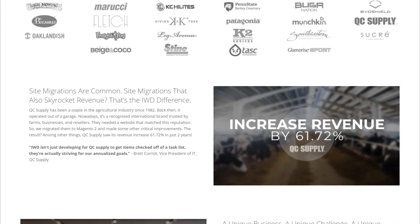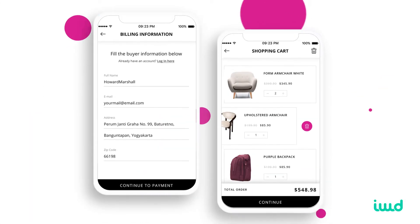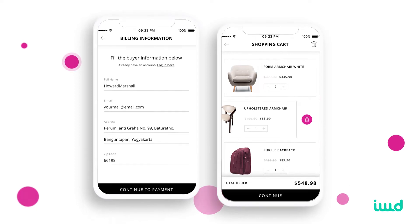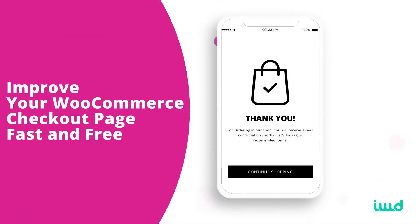Something we have come to know is that our clients can do way better than the default WooCommerce checkout. In this video, I'm fixing to talk about why we always customize our clients' checkout pages. And at the very end, I'll show you an easy way to immediately improve your own WooCommerce site's checkout page and conversion rate in minutes for free.